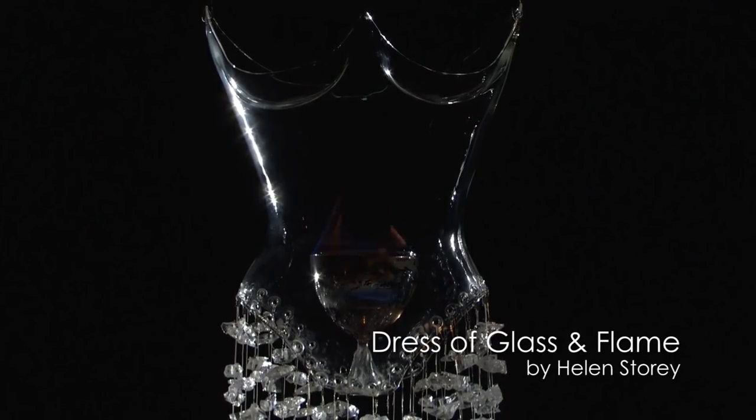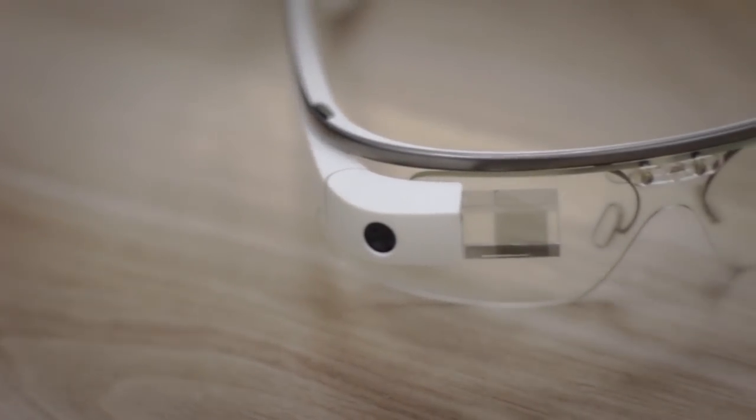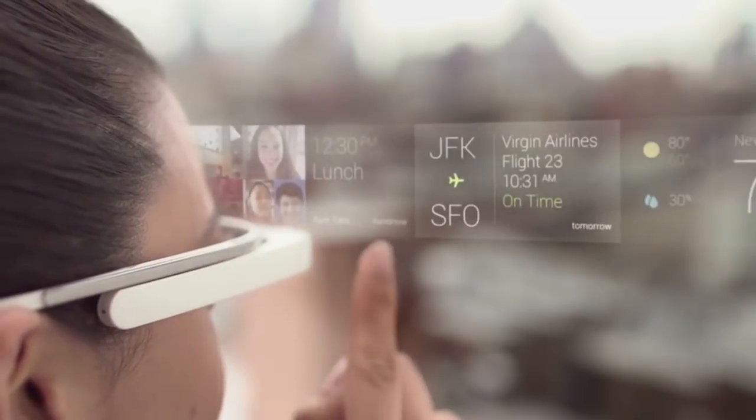Wearable technology occurs in two spaces at the moment. We have artisan designers doing a lot of highly poetic explorations that aren't able to be brought to market. But then we have examples of engineering-driven wearable technologies that are brought to market.